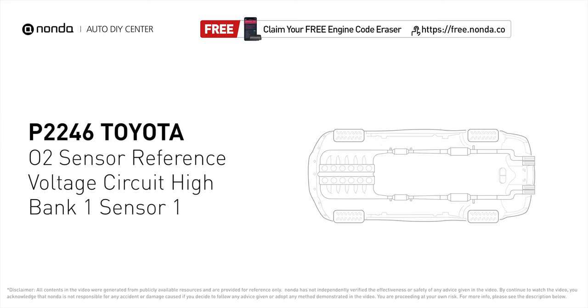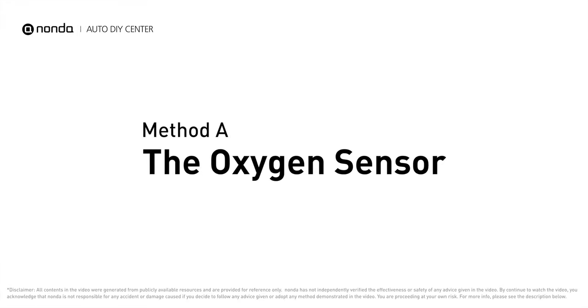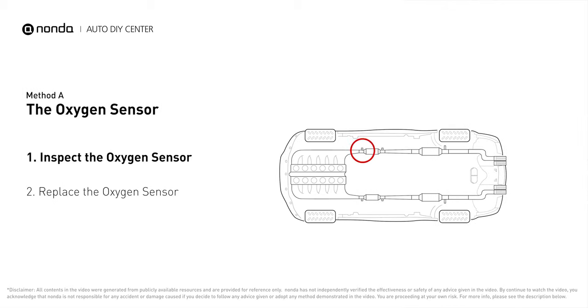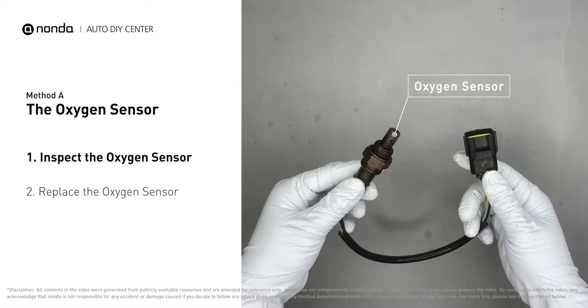Here is one of the most practical solutions to fix Toyota's P2246 error code: Method A — the oxygen sensor. This oxygen sensor is located right before the catalytic converter. Bank one is on the side with cylinder number one; sensor number one is usually the one in the exhaust manifold. Visually check the oxygen sensor's electrical connections,